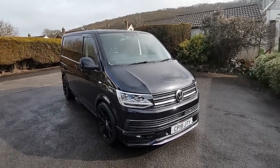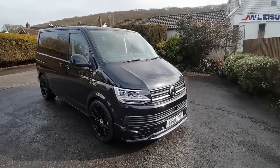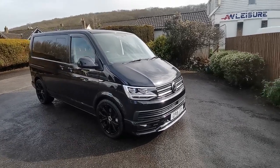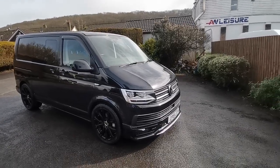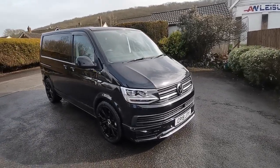Hi guys, Paul from Auto Wholesale. Today I'd like to show you this super looking 2019 VW Transporter 204 PS DSG Highline 5-seater combi van.